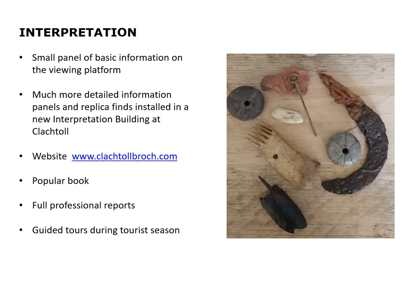We've got a new website, we're planning a popular book, there will be full professional reports, and we are already conducting guided tours during the tourist season, COVID allowing.